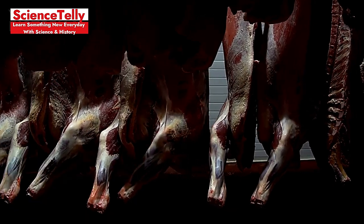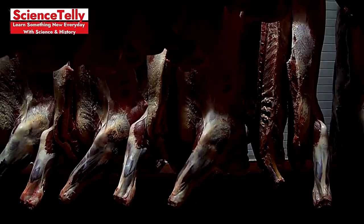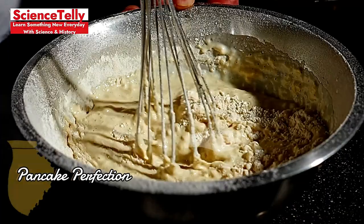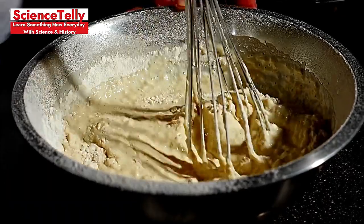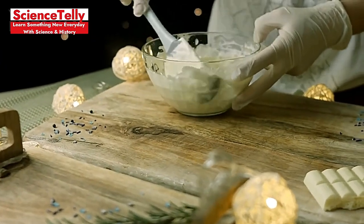Meat Storage Misstep: Storing meat on the top shelf risks contaminating other foods with drips. Always store it on the bottom shelf in a sealed container. Pancake Perfection: Overmixing pancake batter develops gluten, leading to tough pancakes. Mix until just combined for a fluffy stack.